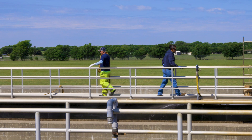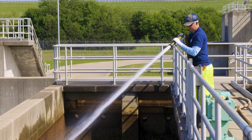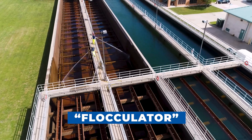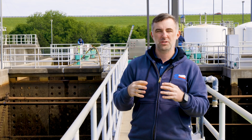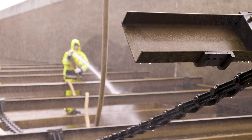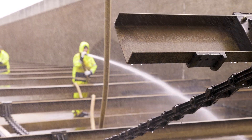Today we are doing our biannual maintenance on our flocculator system. The flocculator takes all of the particles, the algae, and stuff that's in the water, and that forms a sludge that settles down, and we are cleaning that sludge out right now.